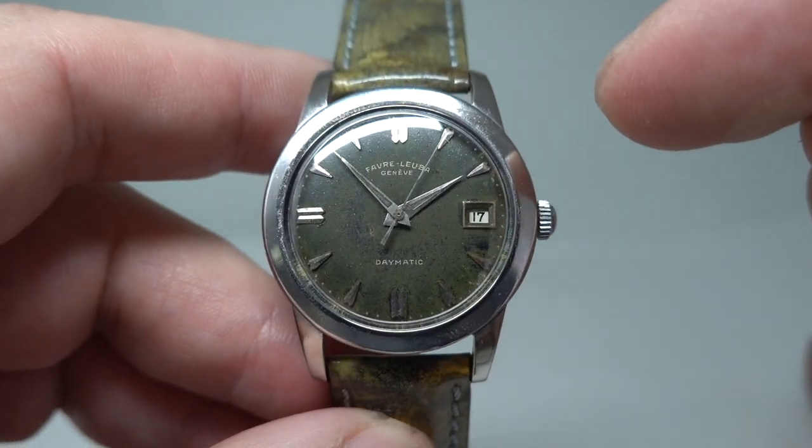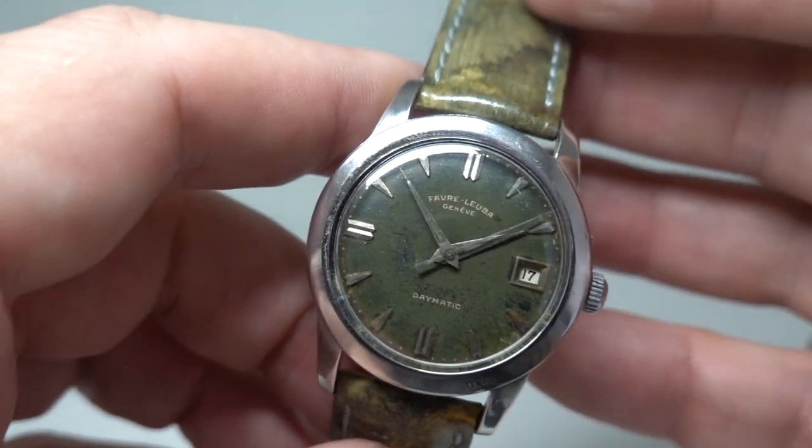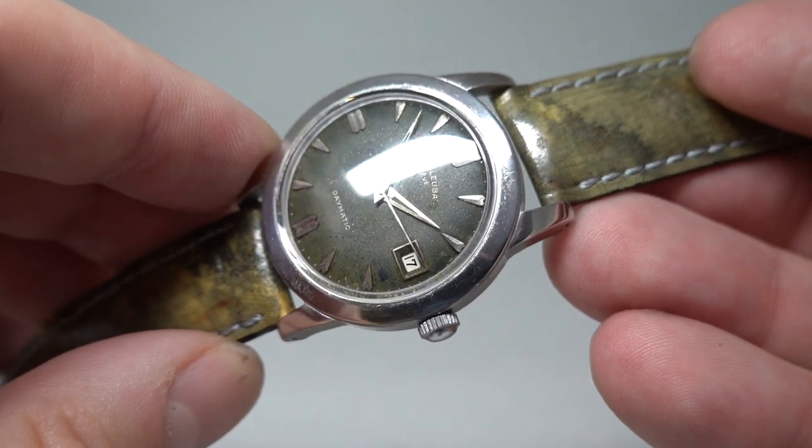Arrowhead hour markers, dagger hands, no radium on the dial at all so it's perfectly safe — and that unique patina.